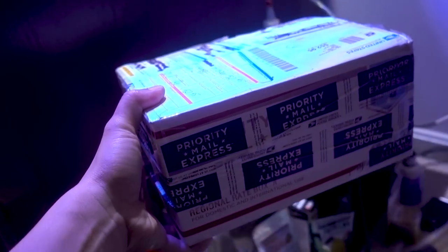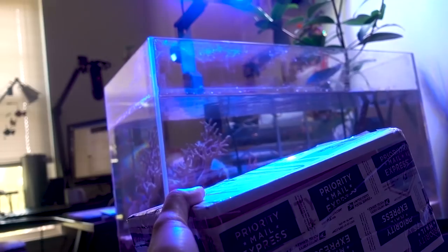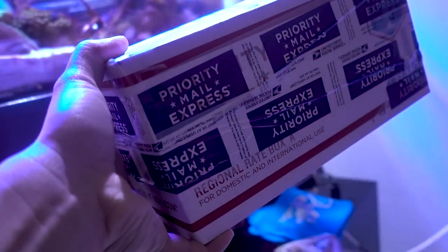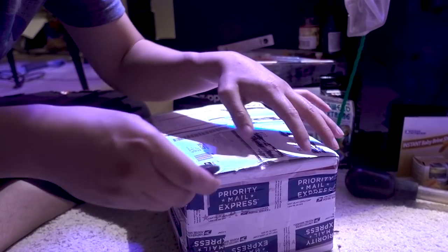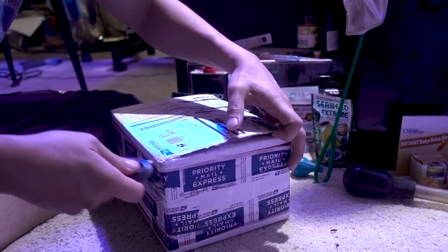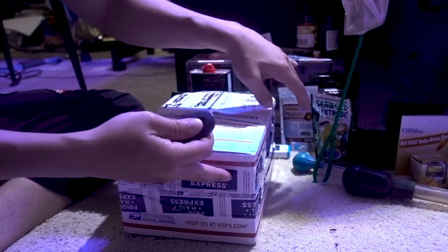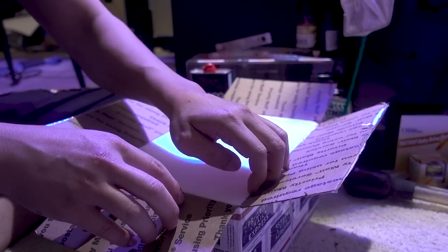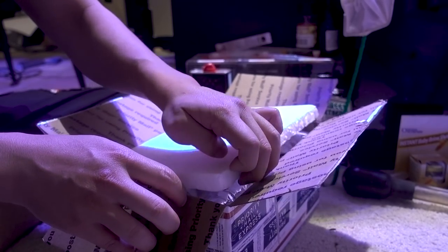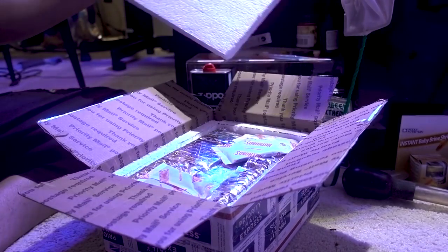Right here in this little box: 12 fish. It was shipped with USPS priority overnight. It was $52 for shipping. So let's go ahead and open them up and see how they're faring. I'm always a little nervous receiving live fish, especially in this case, it's from a private seller.